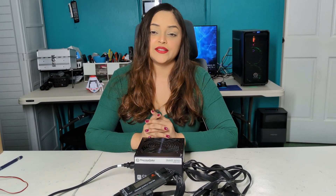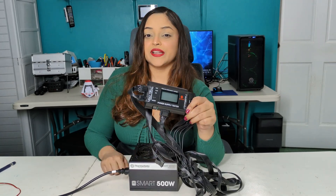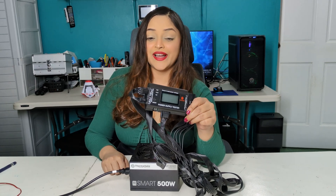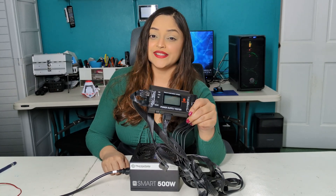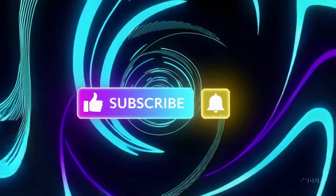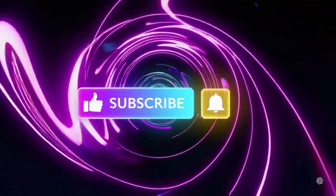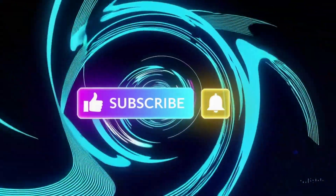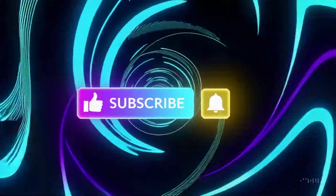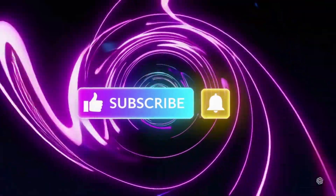So if your tower computer is experiencing similar power issues as mentioned in this video, you can consider testing your power supply. This power supply tester cost me less than $20 US, and I've had it for over 10 years. It is a very useful device to add to your toolbox. I'll see you next time.